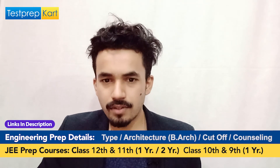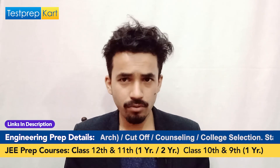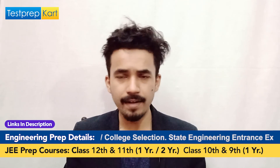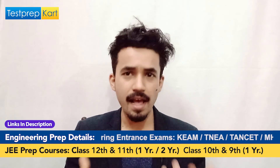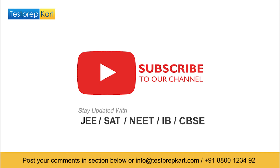This is all the information about placements and everything about MNIT Jaipur. If you still have any doubts or questions, ask in the comment section below. Feel free to reach out to us. I hope you enjoyed this video — like it, share it with as many friends as you can. See you in the coming videos. Thank you. Bye.